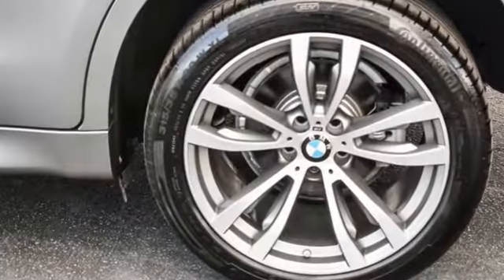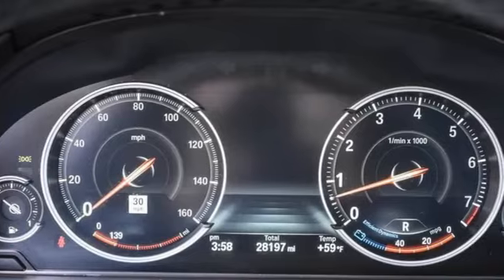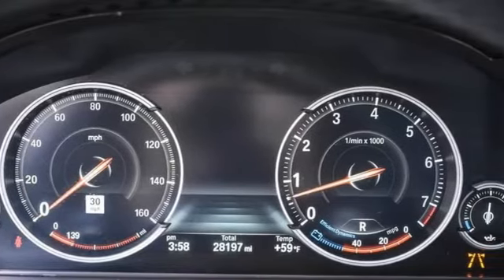Car and Driver proclaims a star in the rhombus-shaped segment: the weird but intimidating X6 continues to be a surprisingly delightful vehicle to drive.